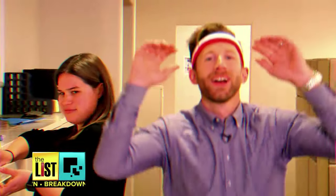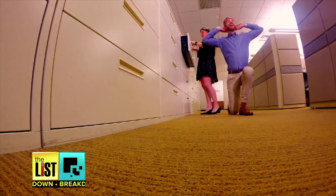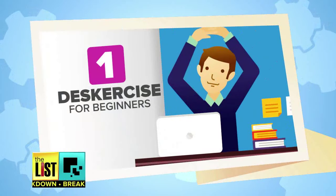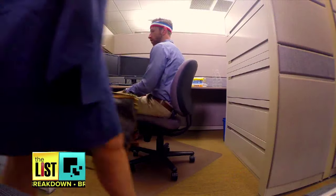Well, instead of being that guy at the office, we have ways you can fit fitness into your workday and not be a nuisance. First, we'll start with workouts for beginners. No purchase required. These are just a few moves you can do in your cubicle with items at your desk.